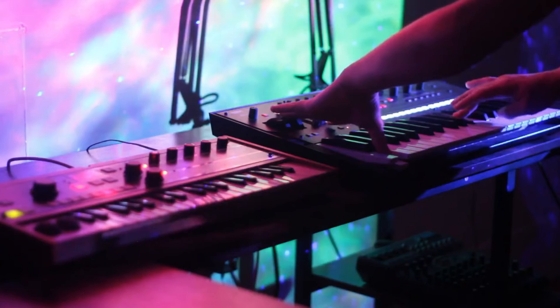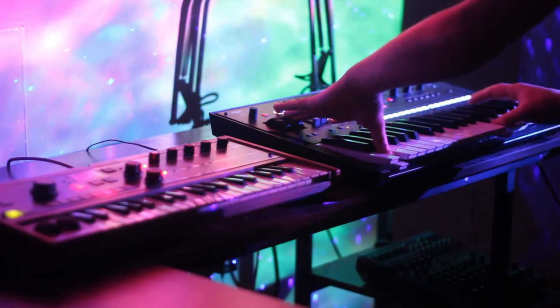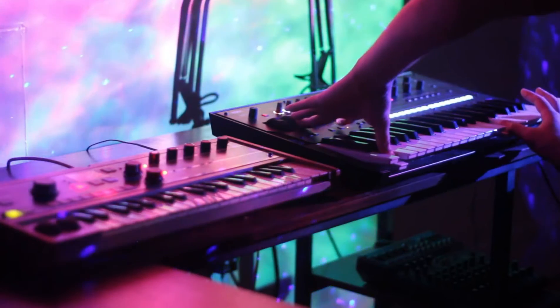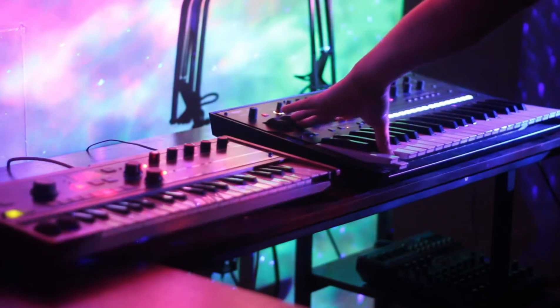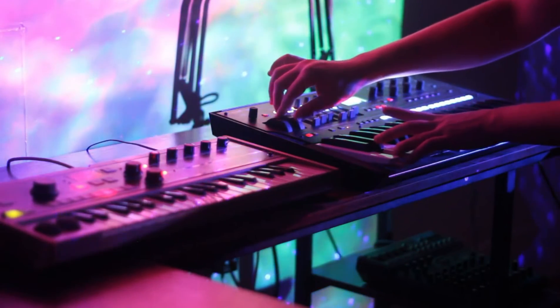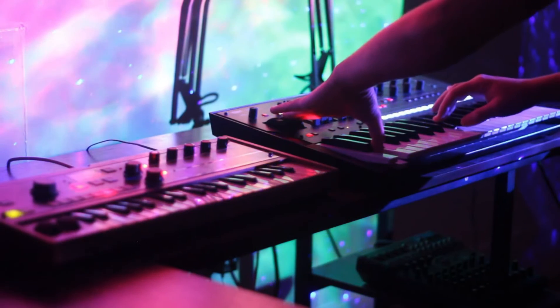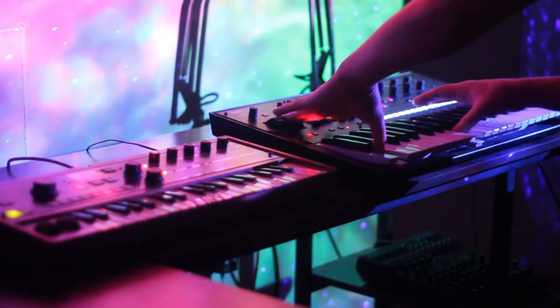I'm definitely one of those people that still wish they did a module and made module options for this machine. I would have loved to have it a little smaller and lost that key bed that I don't really need. But besides that gripe, this machine has absolutely performed amazing in the studio.